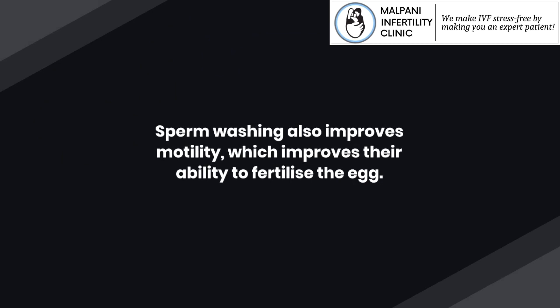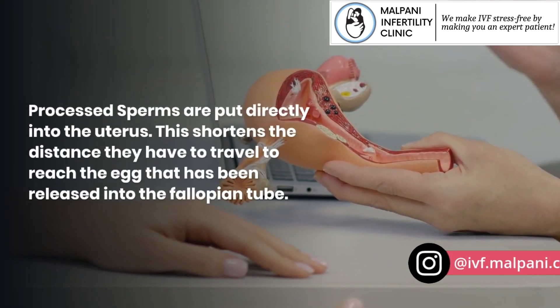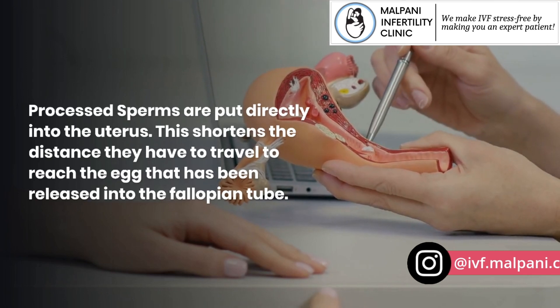Sperm washing also improves motility, which improves their ability to fertilize the egg. Processed sperms are put directly into the uterus, which shortens the distance they have to travel to reach the egg that has been released into the fallopian tube.